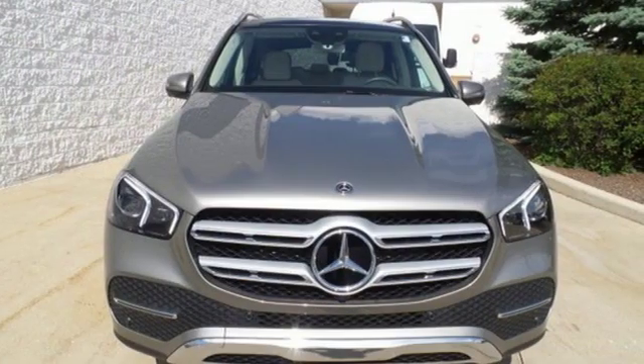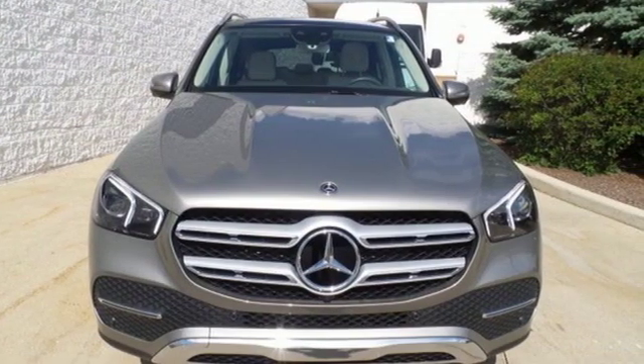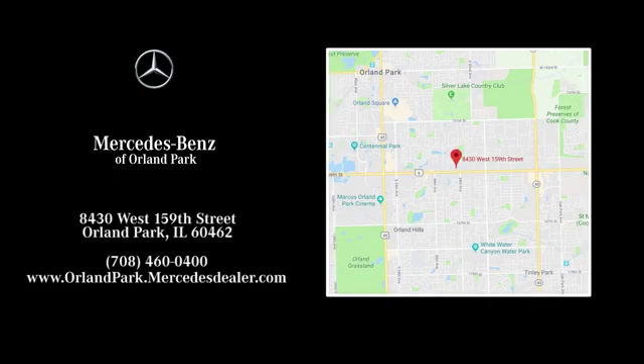To get the best, get a Mercedes-Benz. Hurry in today for a test drive. Dream big with Mercedes-Benz of Orland Park. We're located at 8430 West 159th Street in Orland Park.